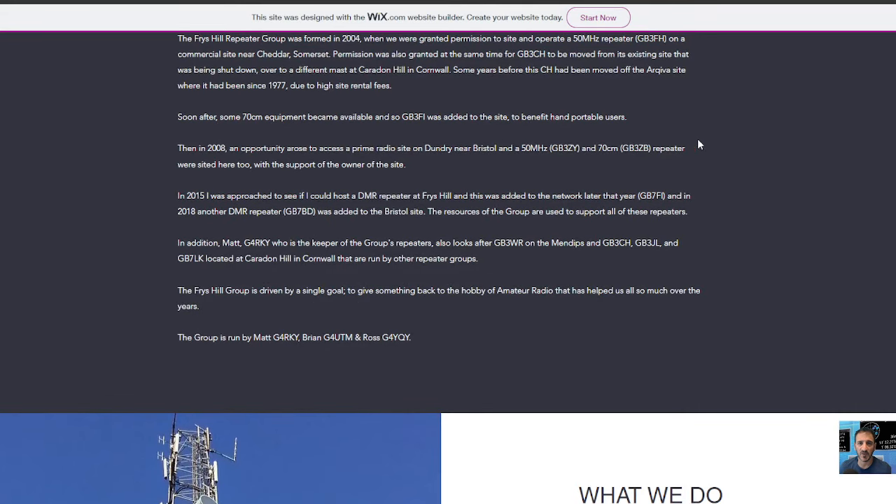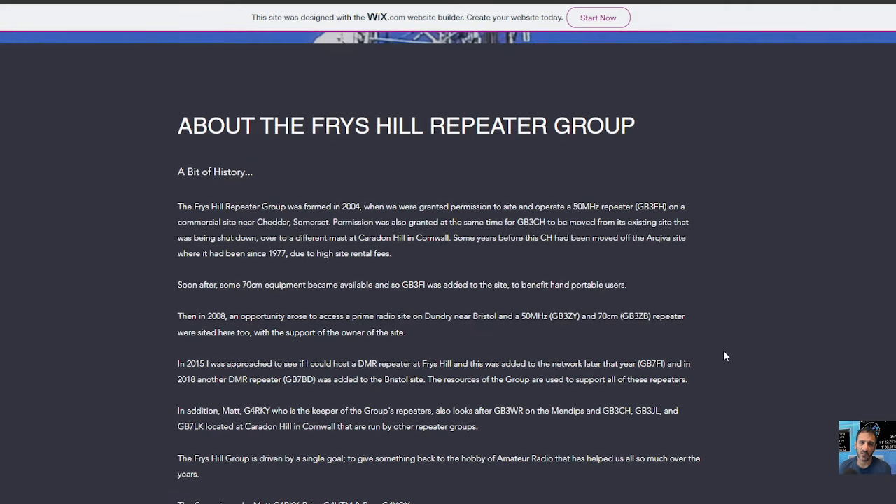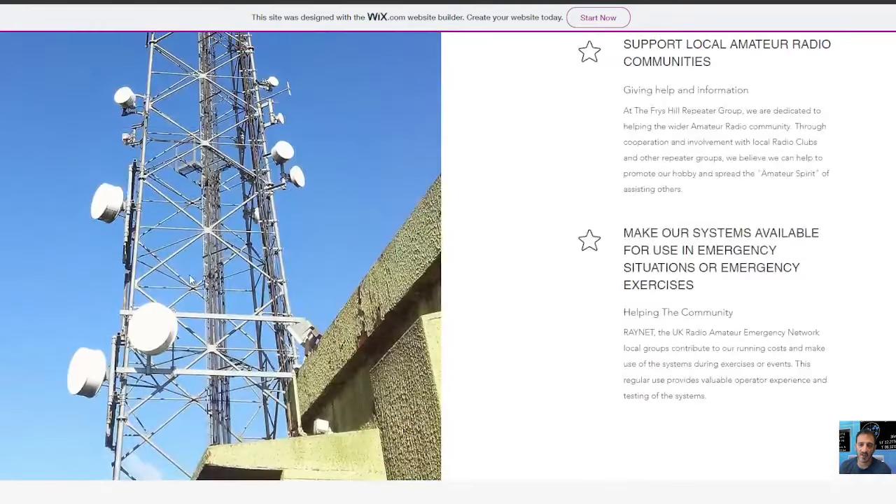G4RKY — that's Matt — is one of the original founders. And then you've got Brian, G4UTM. You've got Ross, G4YQY as well. And thank you very much for their hard work. There's detailed info about supporting the work that they do.